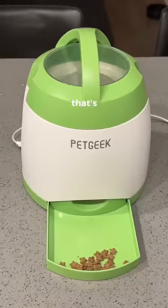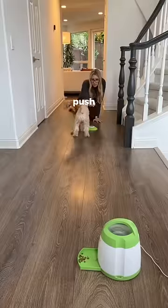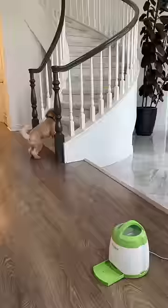This is an automatic treat dispenser that's triggered by this button. You train your dog to push the button, then place it anywhere and it keeps them entertained for hours.